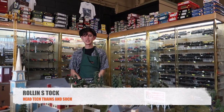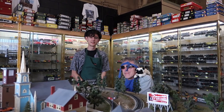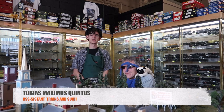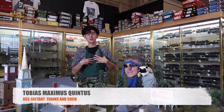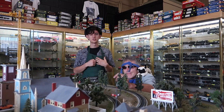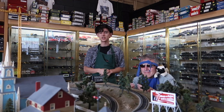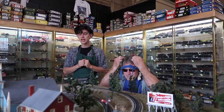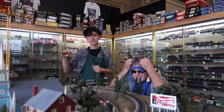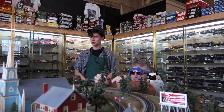Greetings, my name is Rolling S-Talk and this is my assistant, Tobias Maximus Quintus. And we are the famous test track techs of Trains and Such. Today, in this episode, we will be testing Rapido's FP7A units, full DC and sound, with the self-righting feature which is available exclusively at Trains and Such.